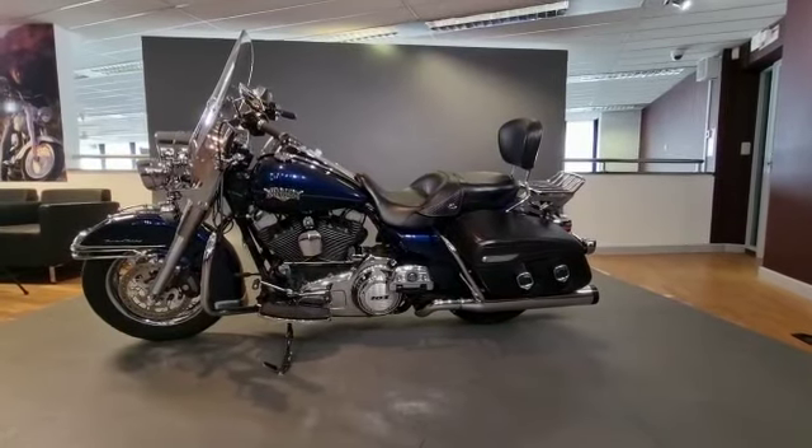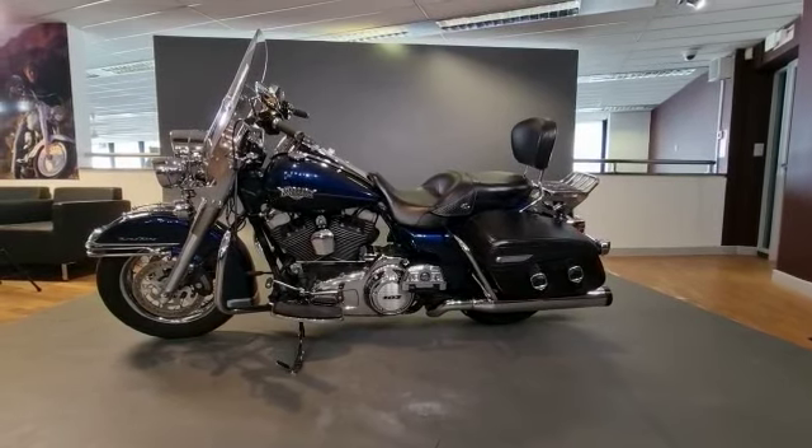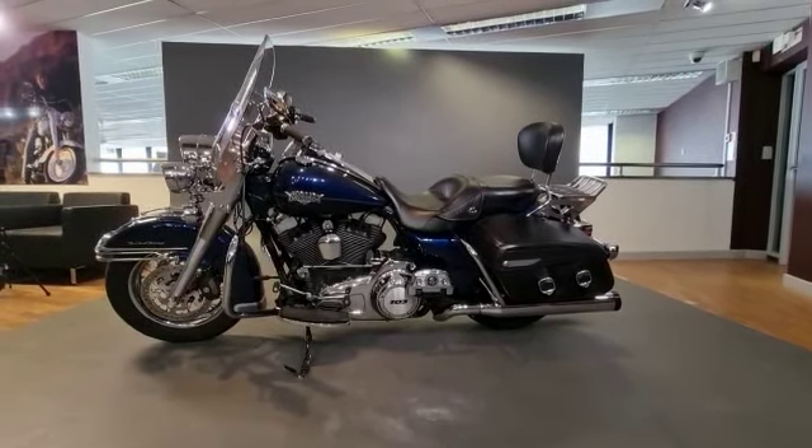Hi, Baz here from Norwich Harley-Davidson. Today we have for sale a gorgeous two-tone Harley-Davidson Road King Classic in beautiful metallic blue over black.